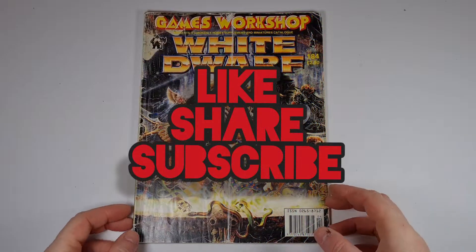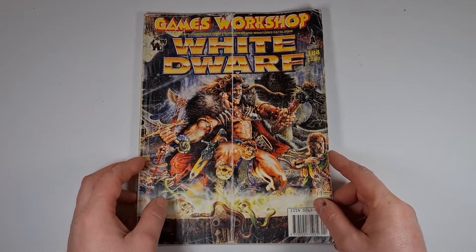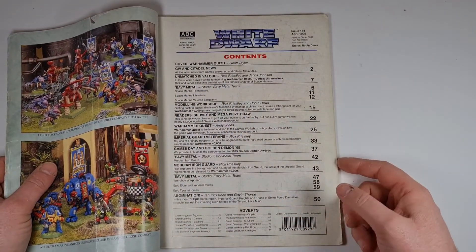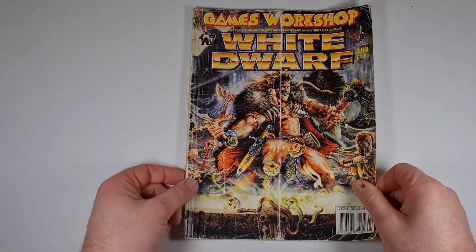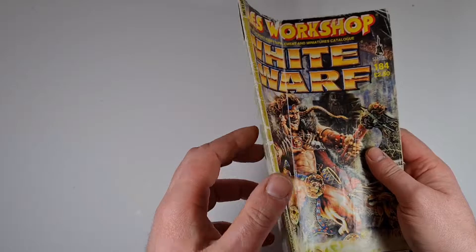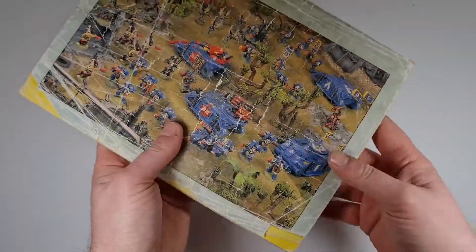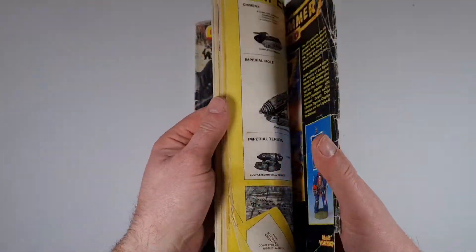Hey marauders, welcome back to another video. Today we are taking a look at a vintage issue of White Dwarf from April 1985. This is the issue that launched Warhammer Quest. As you can see, this issue has been around the block and is a well-read issue, but it's got everything intact — all the pages are there where they should be.